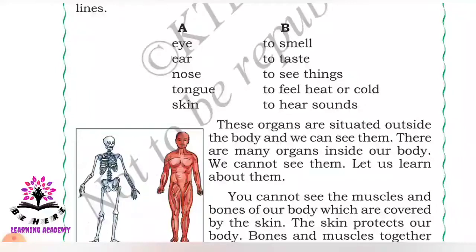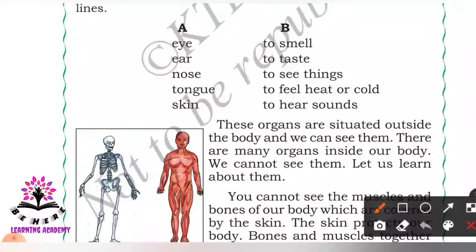The function of the eye is to see things. The function of the ear is to hear sound. The function of the nose is to smell. The function of the tongue is to taste. The function of the skin is to feel heat or cold.